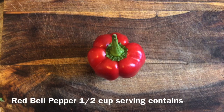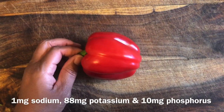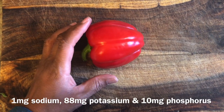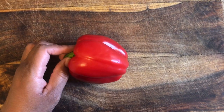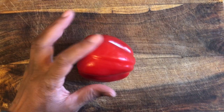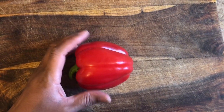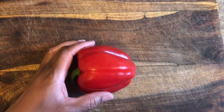Red bell pepper is naturally low in potassium but super high in flavor. People typically will add this to pastas, to rices. You can chop it up with dipping sauces for a nice snack, and you can also cut it in half, roast the bell pepper, and it gives it even more flavor. It is super good, super healthy for you.